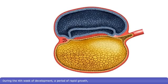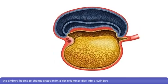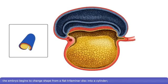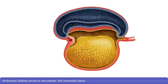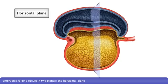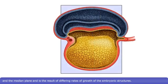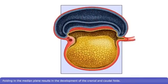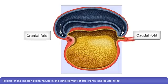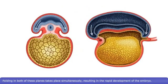During the fourth week of development, a period of rapid growth, the embryo begins to change shape from a flat trilaminar disc into a cylinder, a process known as embryonic folding. Embryonic folding occurs in two planes: the horizontal plane and the median plane, and is the result of differing rates of growth of the embryonic structures. Folding of the embryo in the horizontal plane results in the development of two lateral body folds. Folding in the median plane results in the development of the cranial and caudal folds.